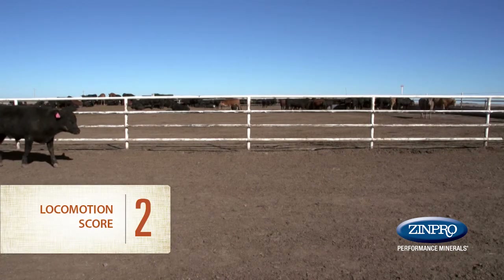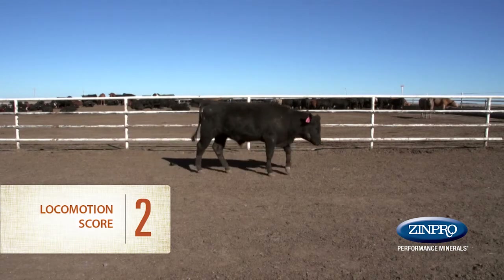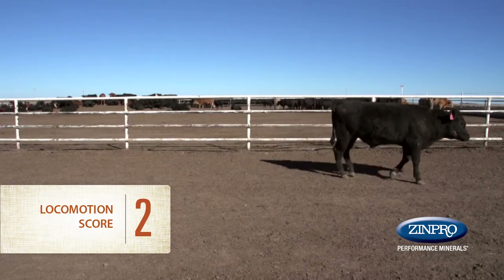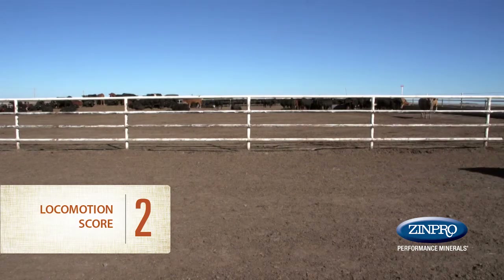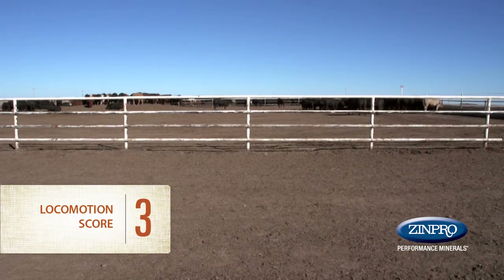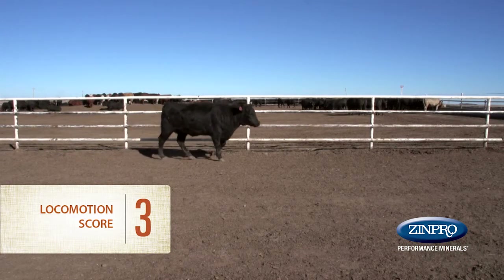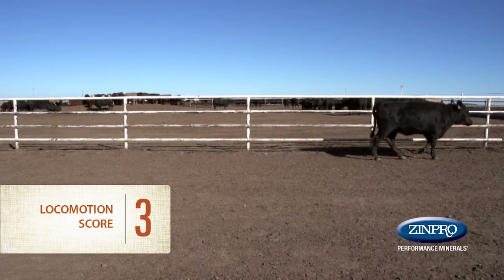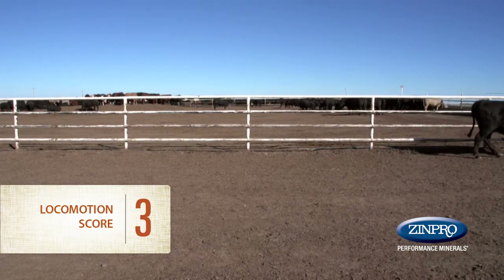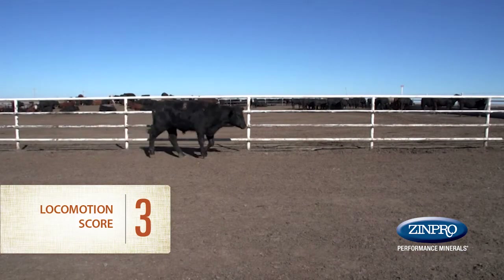A locomotion score of 2 is given to an animal that exhibits an obvious limp, favoring the affected limb or limbs, with a slight head bob when walking and an arched back. A locomotion score of 3 is the most severe score, given to an animal that applies little to no weight to the affected limb. The animal may be reluctant or unable to move, and if able to walk, the head will be dropped and back arched, with head bob and limp detected.